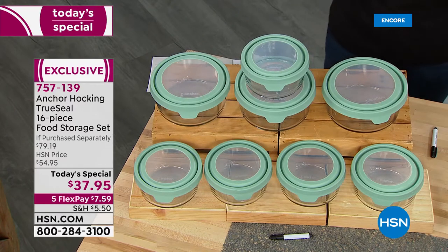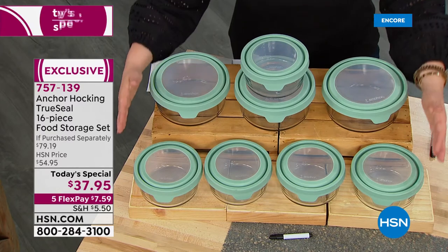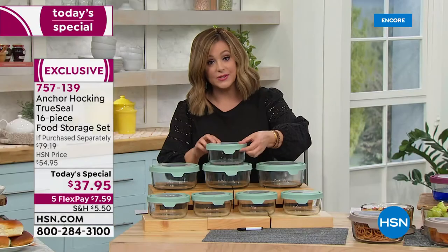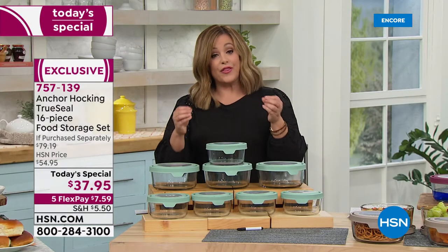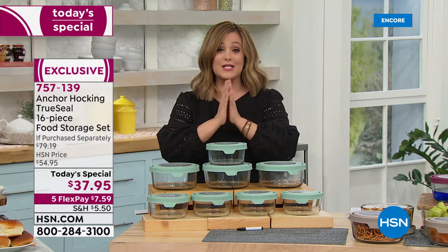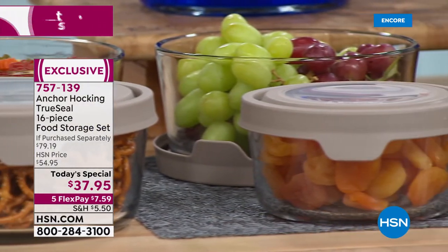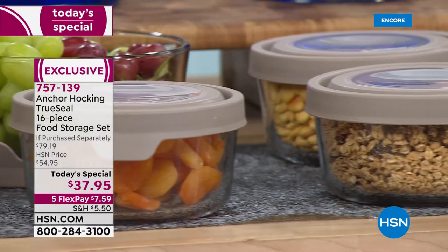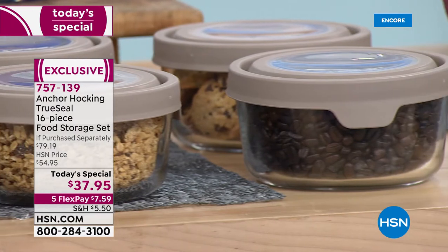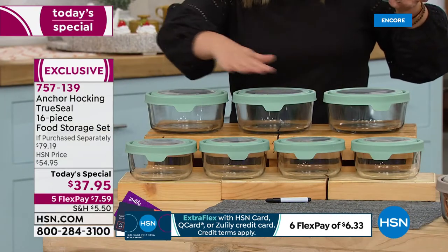Let me show you everything you're going to get and the value, because nobody's doing what we're doing. This is a huge 16-piece set — eight bottoms and eight True Seal lids. The largest capacity we've ever done: 41-cup capacity. This is the third time we've done Today's Special, and last time was only 36 cups. Today, more food storage, more space than ever before.